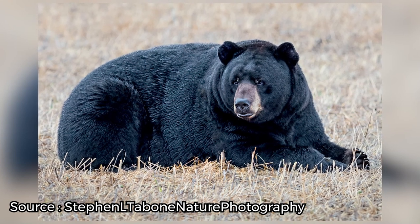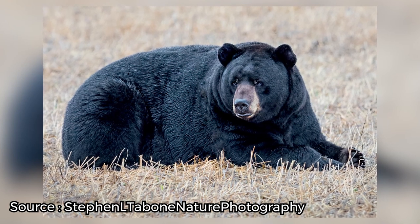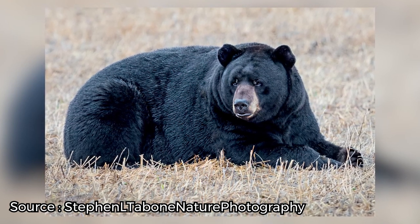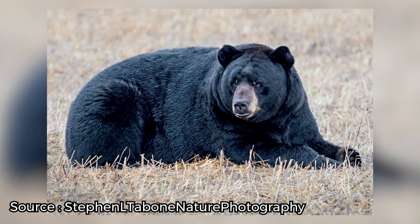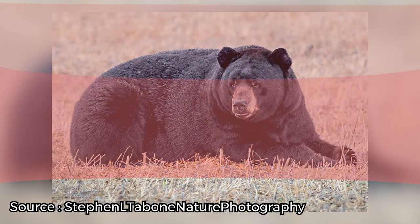The park is best explored via the Wildlife Drive, a self-driven tour of more than 15 miles of road crisscrossing the park. Two wheelchair-accessible hikes are available, offering excellent opportunities for birding. And to get even closer to nature, guided canoe tours are available too.